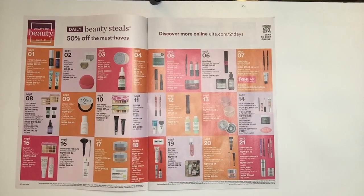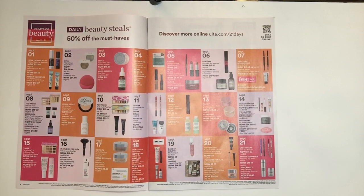Hi everybody and welcome. Today what I got in the mail was as good as me getting a box, because it is the 21 Days of Beauty from Ulta that starts on September 21st through the 21st. I'm doing this on the overview camera so that we can go through the magazine together. The best thing to do is let's go through it together.